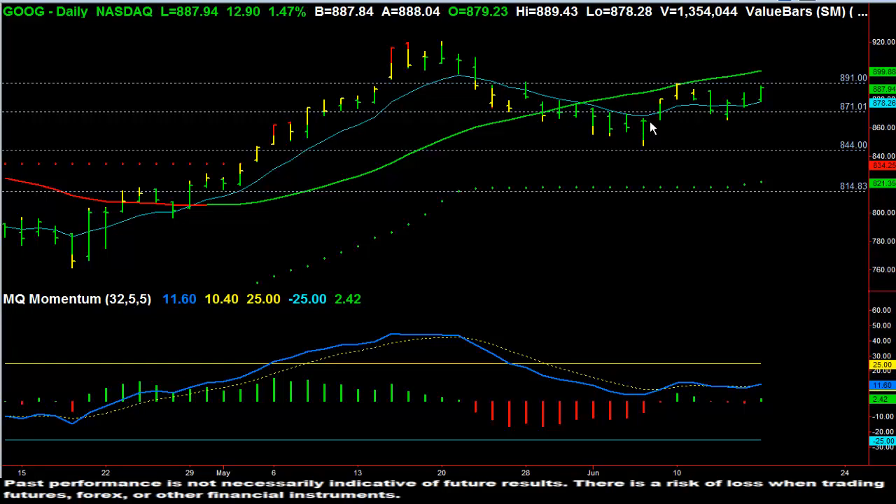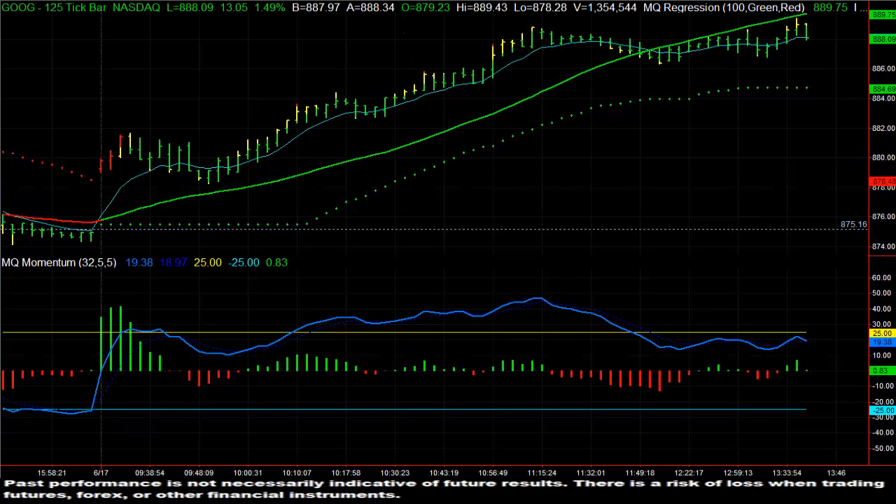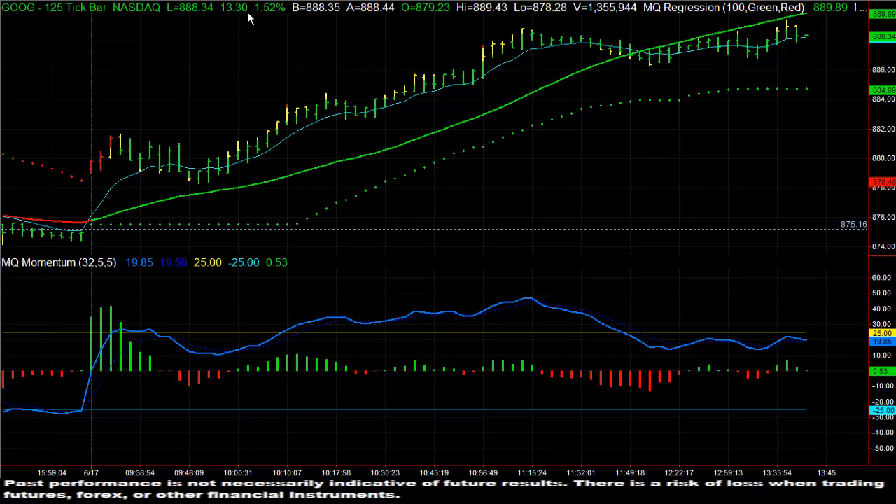Now, just recently in the past trading week, Google had regained some of its footing, pulled back a little bit with the market, and then going into today's trading day actually moved up quite strongly. You can see on the tick chart that Google gapped up just like a lot of other NASDAQ stocks. It pulled back just slightly and then from that point on had a very, very strong move to the upside. It is up about 1.5% and that's pretty significant — that represents a $13 move to the upside.